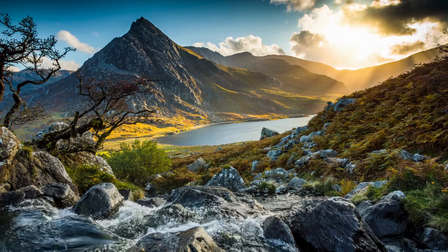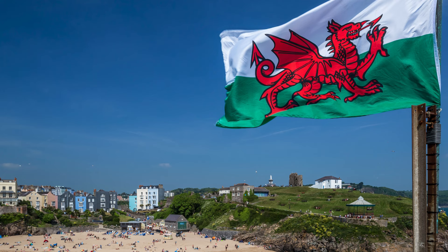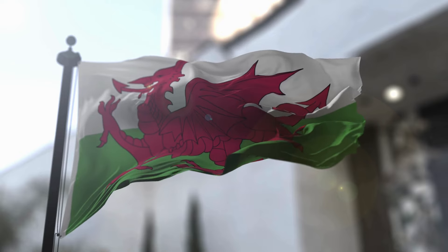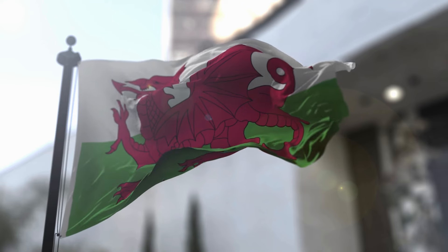Wales is known for its beautiful landscapes, rich history, and vibrant culture, but perhaps one of the most striking aspects of this country is its flag. Unlike many other flags around the world, the Welsh flag — also known as Y Ddraig Goch, or the Red Dragon — features a large red dragon in the center.